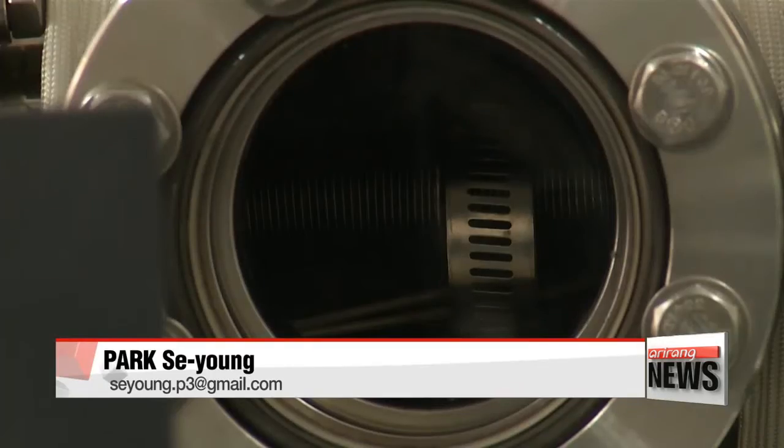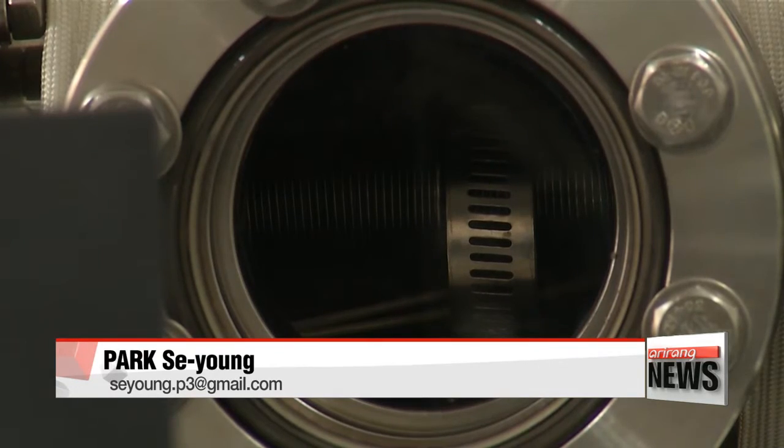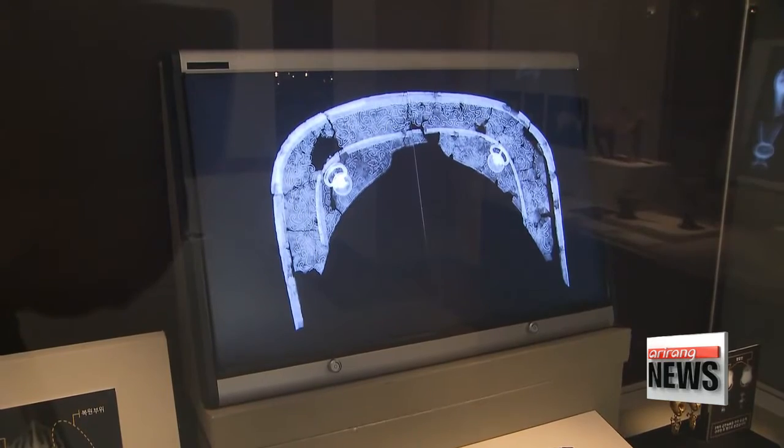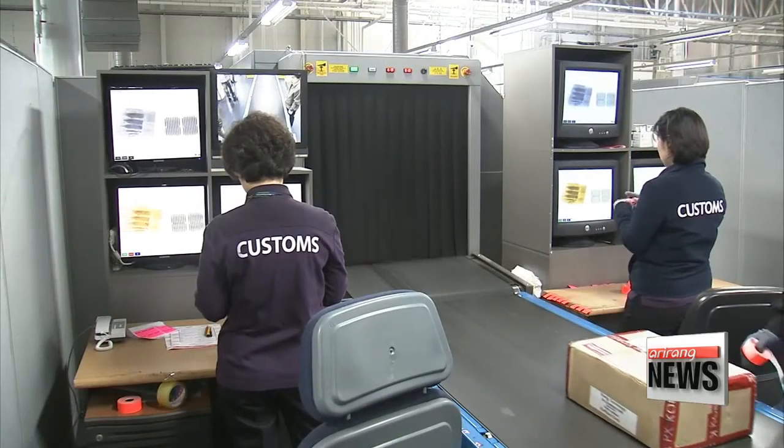Once commercialized, the research team expects the technology will not only be applied to medical devices, but to a variety of fields including heritage research and airport security. Park Se-young, Arirang News.